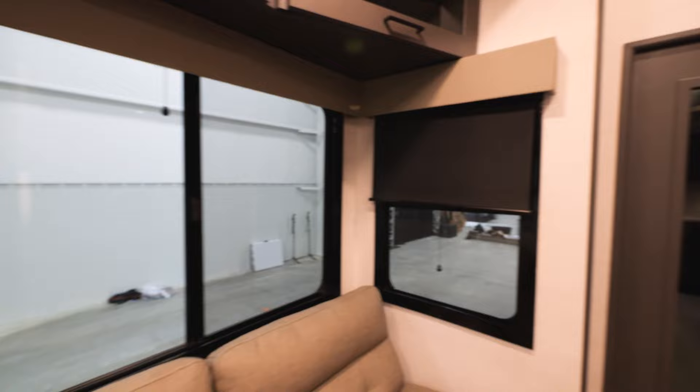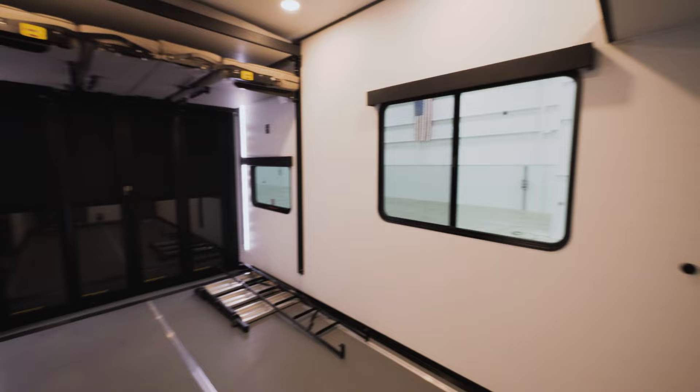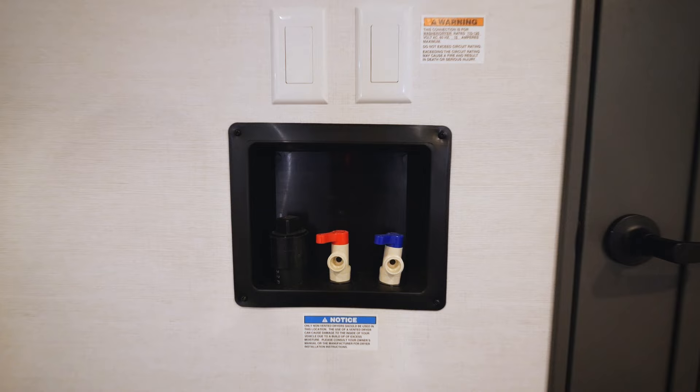Now that we're in the heart of the toy hauler, first off it has to be the 16-foot garage — you're going to be able to fit all your toys during your adventures. Not only toys, it can be a home gym, an office, a movie theater, a kids' room, whatever you want it to be. It's super versatile. The L-track has hundreds of tie-down points to safely secure all your toys. We also have a washer/dryer connection back here, plus a half bath to keep guests out of your front bathroom.